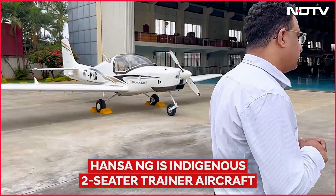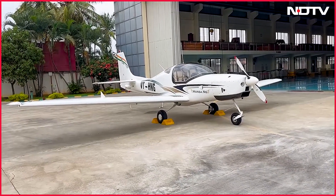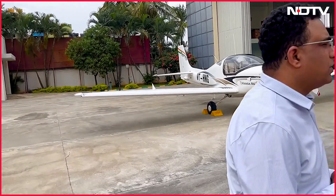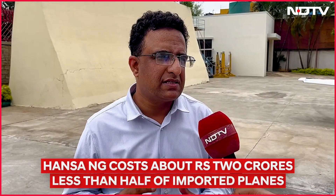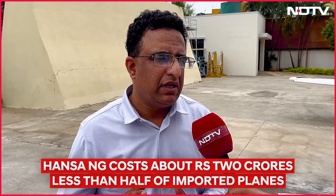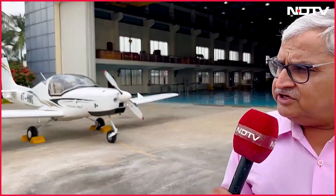How much would a plane like the one behind me cost? We are aiming at around 2 crores. Whereas imported aircraft like the Cessna or Diamond DA40 cost more than 4 and a half crores.